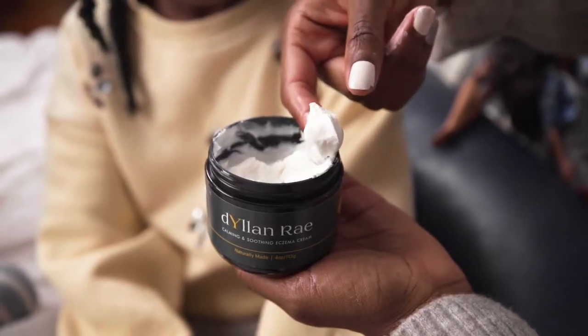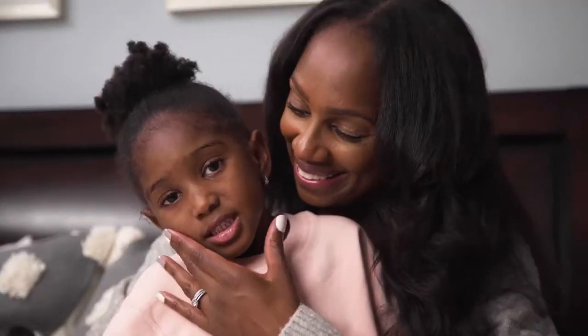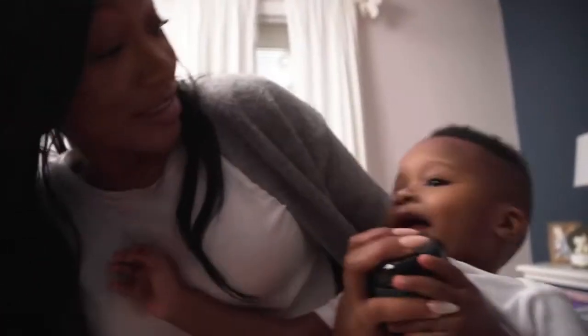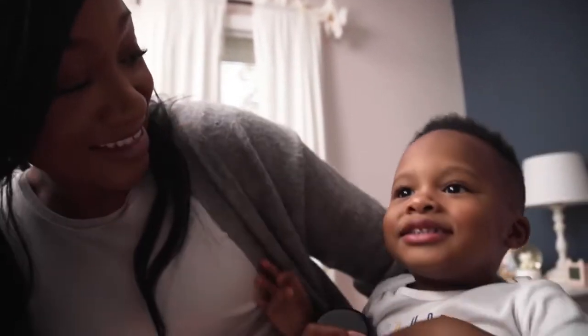What I love most about Dylan Ray is that it's made with all natural products, and as a mom that's really important to me. The Jamaican black castor oil helped with the inflammation on the melanated skin, and the natural ingredients in the cream worked magic on eczema.